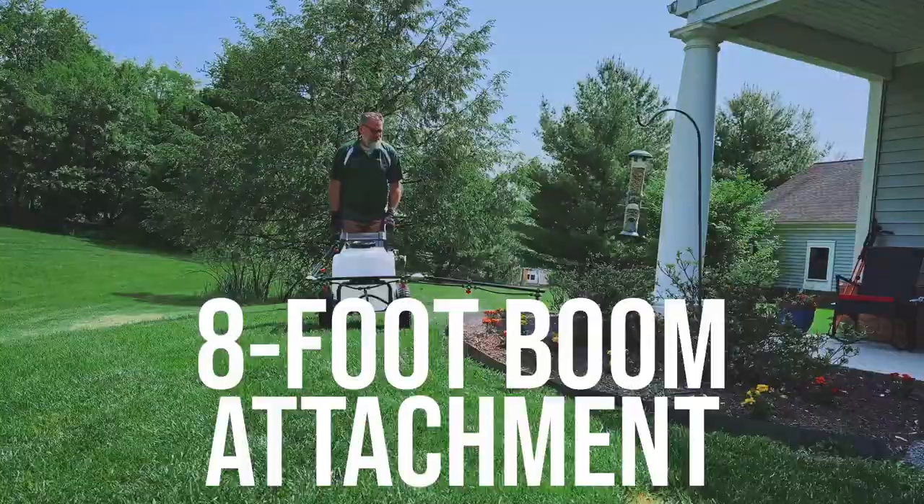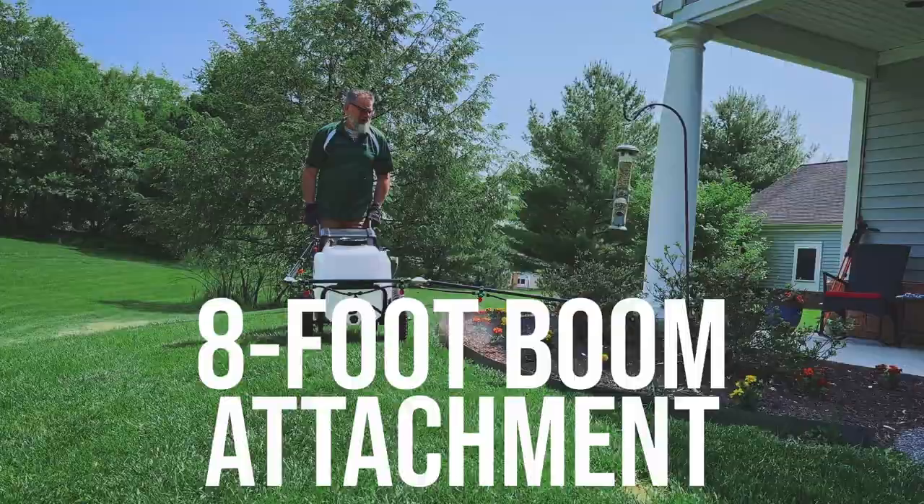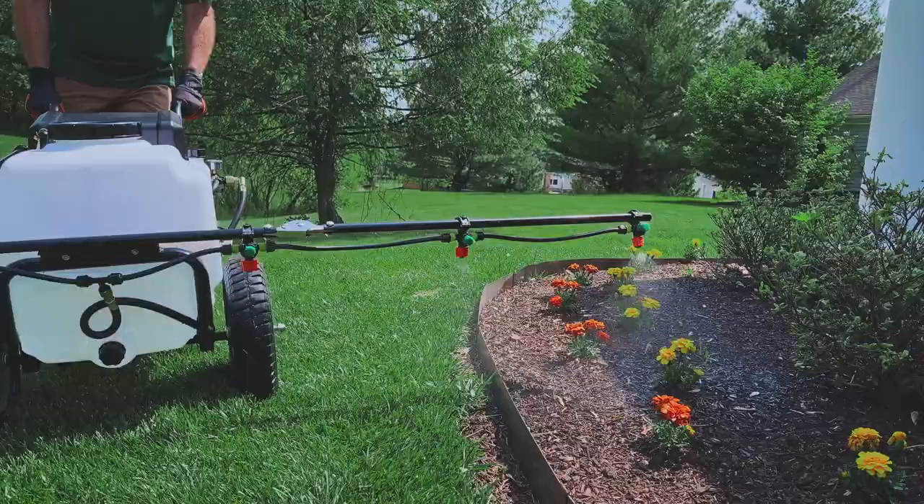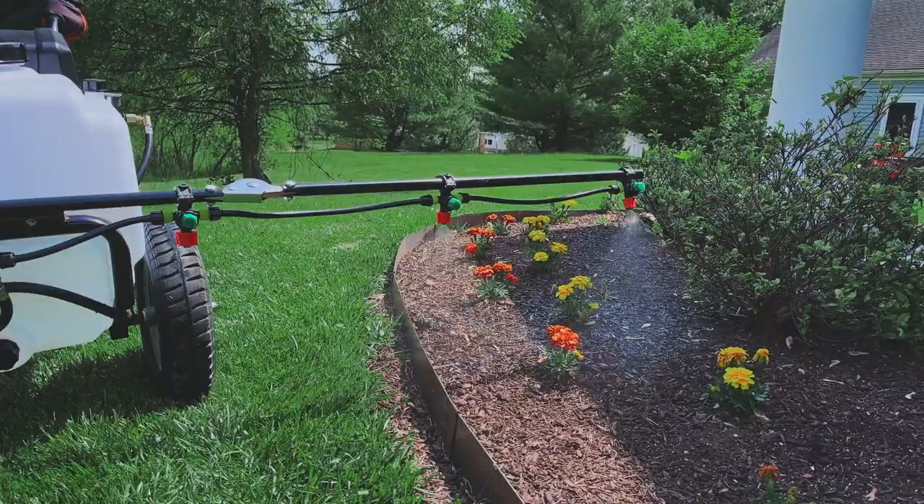With the 100-foot hose and adjustable nozzle wand, and 8-foot boom attachment, the Petra Tools battery-powered wheelbarrow sprayer goes anywhere you need it to without hassle.